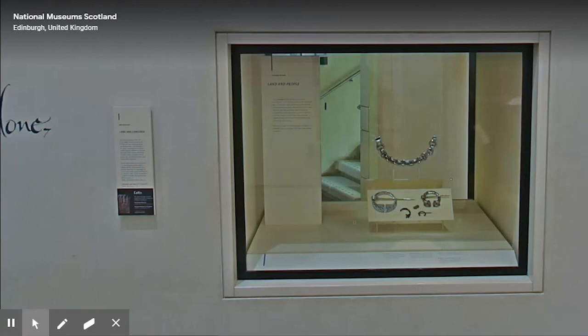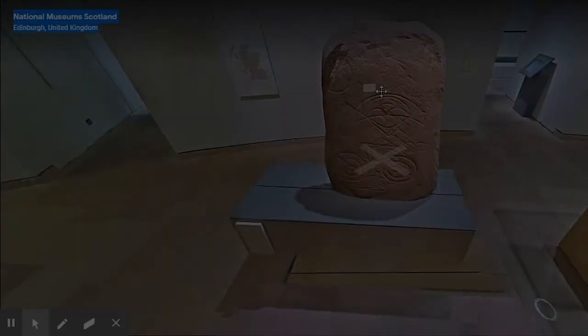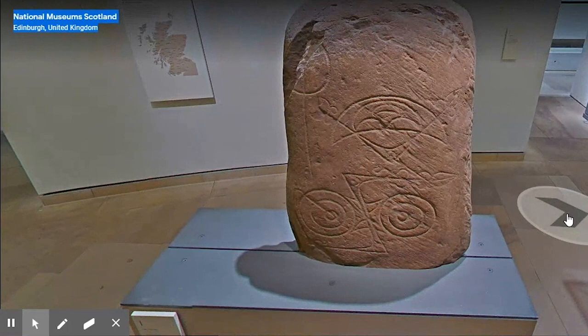We'll encounter other objects that have legends associated with them in the course of this tour. The Monymusk reliquary was made at a time when Scotland was a medley of kingdoms and peoples, and the style reflects influence from three of these: the Gaels, the Picts, and the Northumbrians. The Picts did not leave us much written material, but they had a rich material culture, including hundreds of carved stones such as this one. The assimilation of the Pictish and Gaelic polities from the mid-9th century, and the rise of the Kingdom of Alba, marked the beginning of a process that would result by the end of the late medieval period in something that geographically broadly corresponds to modern Scotland.